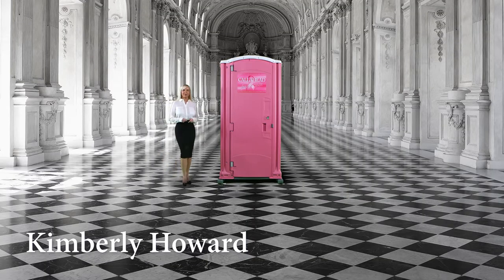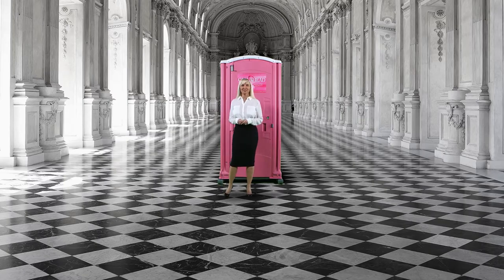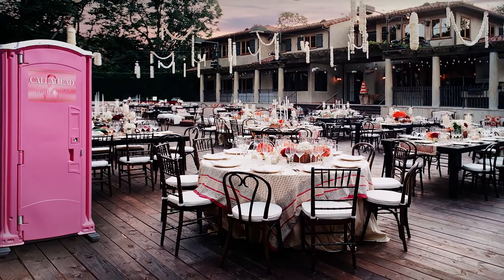Hello, I'm Kimberly Howard, employee of Call Ahead and wife of Call Ahead's President and CEO, Charles W. Howard. At Call Ahead, we understand when planning a special event, you want everything to be perfect, including your bathroom facilities. Wouldn't it be nice to rent a portable toilet that guests will love to use while also donating to breast cancer research and awareness?